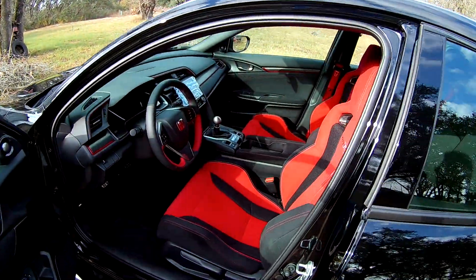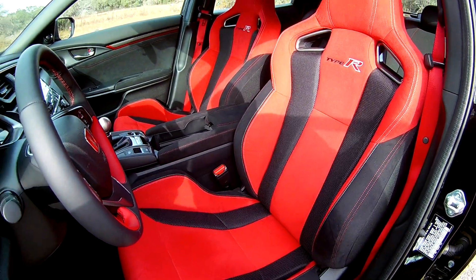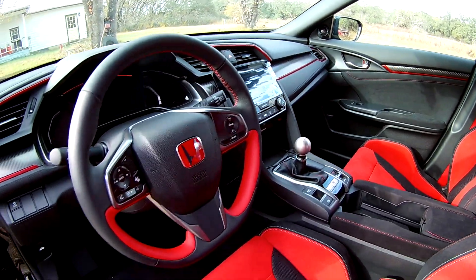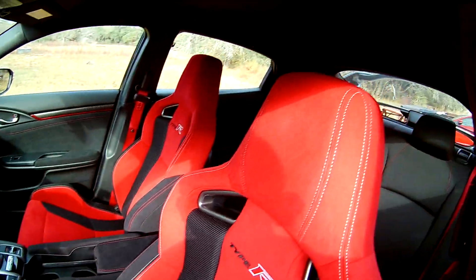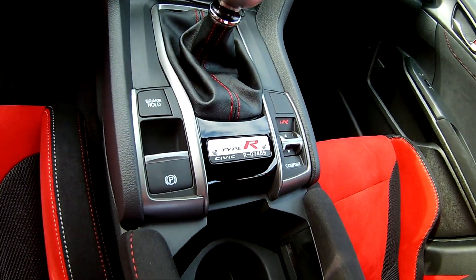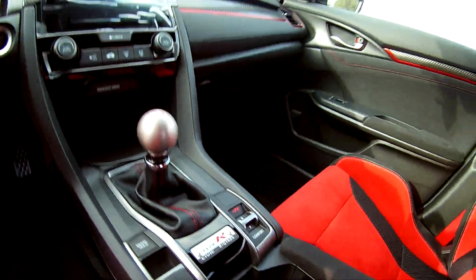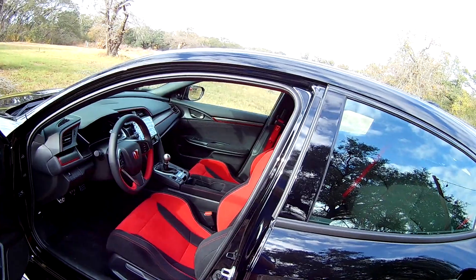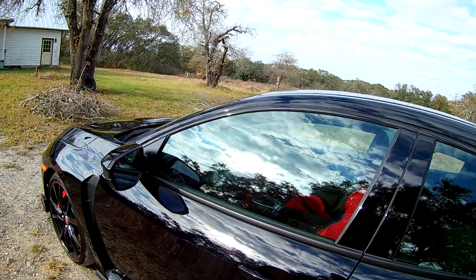The inside of it — the seats are very comfortable, stereo system is very nice. And again, this is a 2018. As you can see here, I have the number 7489 on the badge. But it's great. I have no complaints about the vehicle. I plan on keeping it forever.